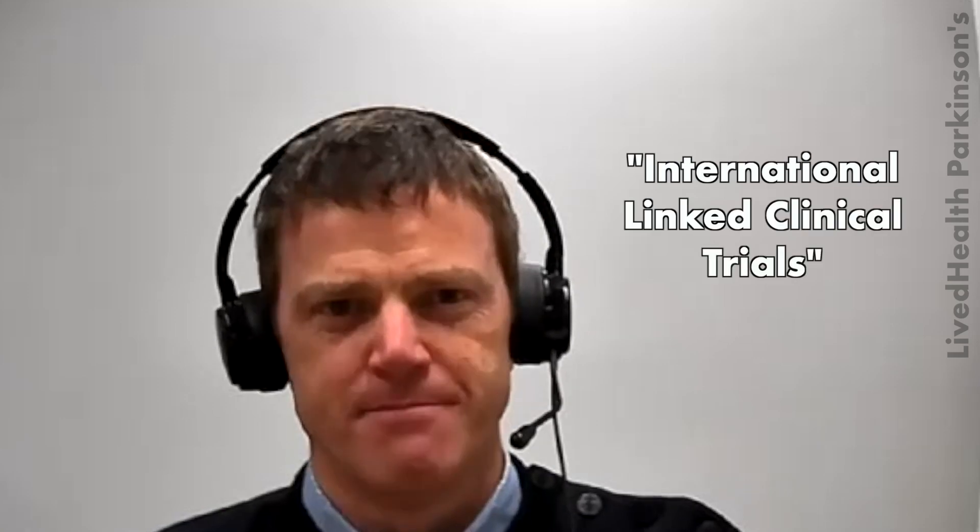I'm here with Simon Stott, Director of Research at Cure Parkinson's, to talk about ILCT. Can you explain what ILCT stands for and what it's all about? ILCT stands for the International Linked Clinical Trials Program. It's an initiative that Cure Parkinson's set up 11 years ago. It is a drug repurposing and clinical trial program.